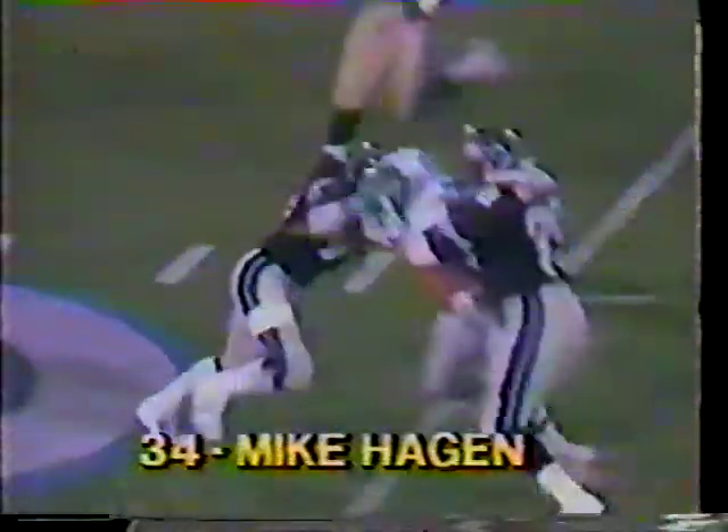Good block inside — number 60, center Bill Winters, creates the hole. Hagan cuts right off of his block, does a good job of continuing to run after he's hit by 45, Tom Moriarty. Mike Hagan a chance to play well against his old teammates. First and 10, ball on the 49-yard line of the San Antonio Gunslingers.